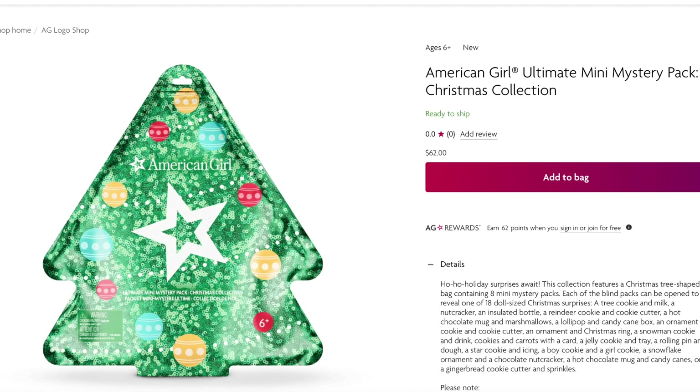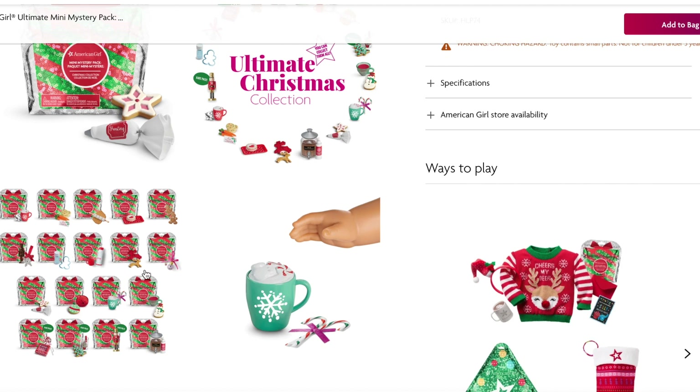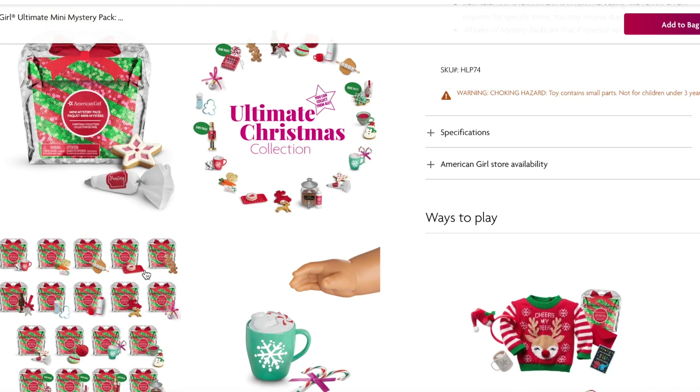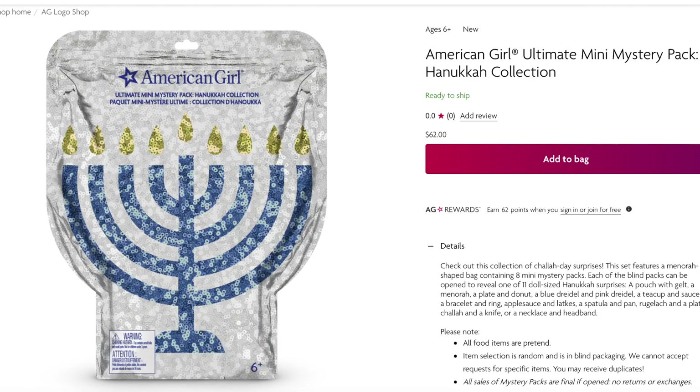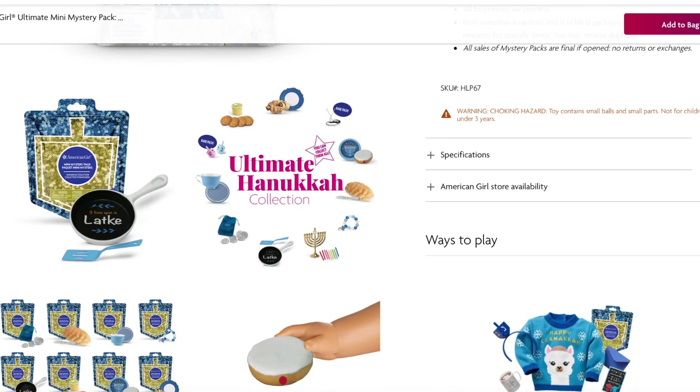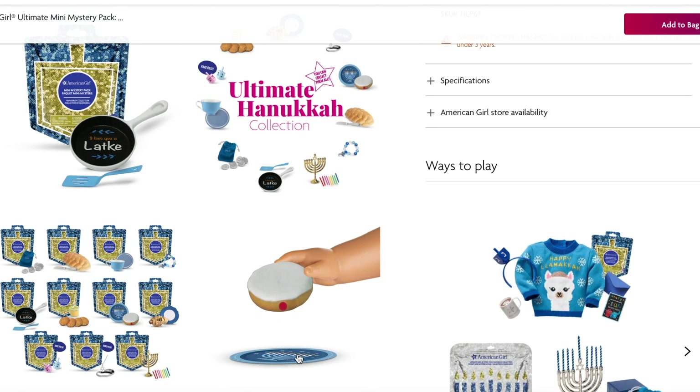These items weren't part of the latest release but they're definitely for the holiday season. The Ultimate Mini Mystery Pack Christmas Collection retails for $62 and comes with eight mini mystery items all themed to the holiday season. The items are perfectly miniature size, themed to different foods and accessories — my favorite is the little mini hot cocoa stand with whipped cream. They also have an Ultimate Mini Mystery Pack themed to Hanukkah at the exact same price of $62, also with eight mini mystery items.